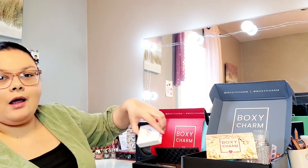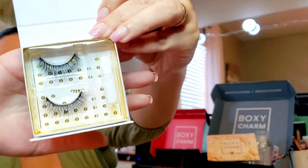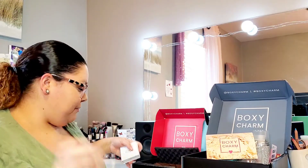The first thing I'm pulling out of my regular BoxyCharm box — I'll put the amounts in the description box — is these Baddington lashes. I have tried in the past to put lashes on and I failed, but I have to keep trying, right? Practice makes perfect, or at least practice helps. That hasn't quite worked out for me so far.